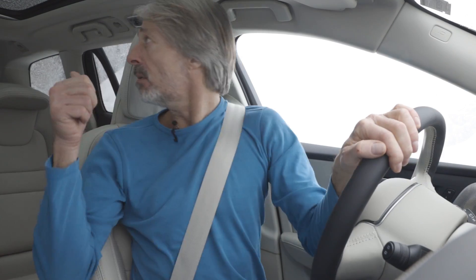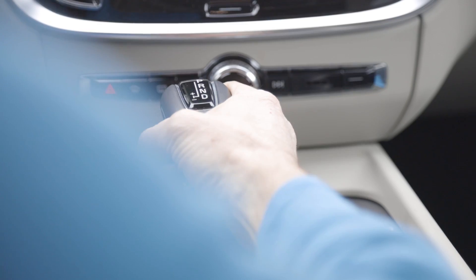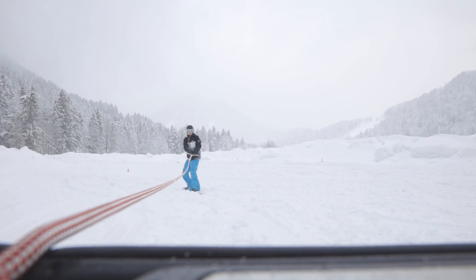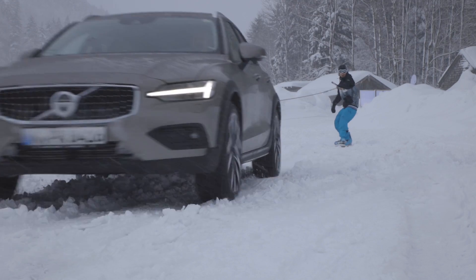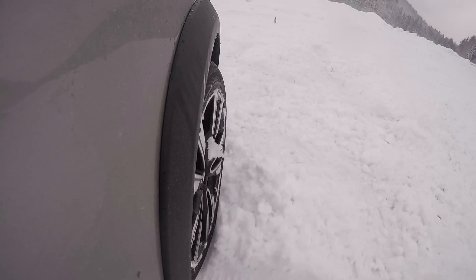Ready to go? Let's go! Slowly, the rope is straight and he's coming. We're doing 10, 15 km an hour. Some curves.